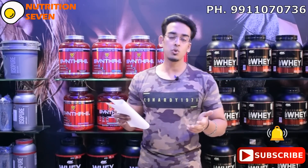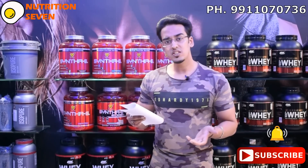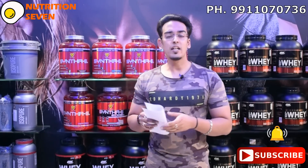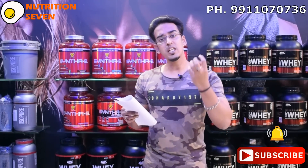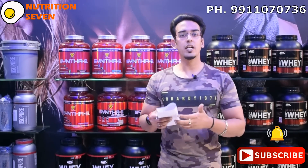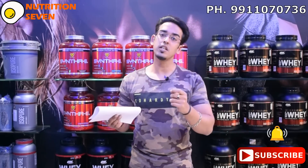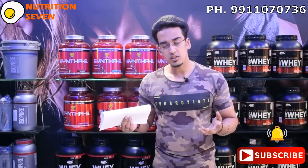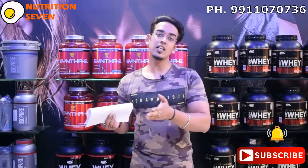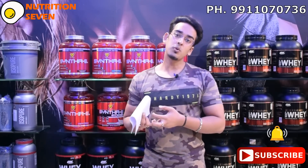If you keep creatine at 500 rupees, I don't think Creapure brands do much — their total creatine bioavailability will be reduced. But always make sure that when you purchase, you should have a hologram of an official importer or a GST bill for authenticity. Creatine is very easy to fake, so there are high chances that if you buy a grey market product, you won't get the original.